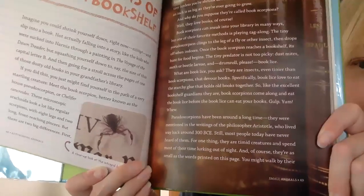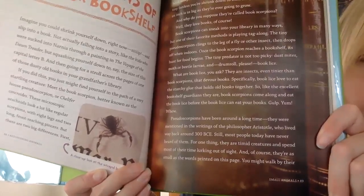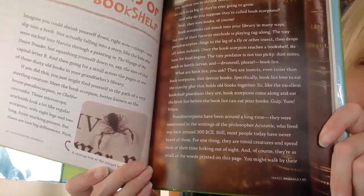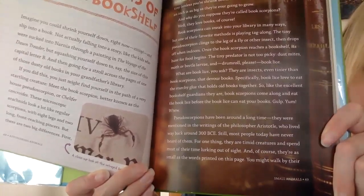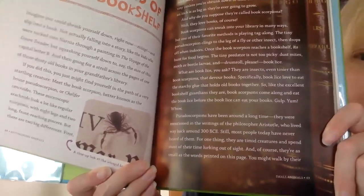Pseudo-scorpions have been around a long time. They were mentioned in the writings of the philosopher Aristotle, who lived way back around 300 BCE. Still, most people today have never heard of them. For one thing, they are timid creatures and spend most of their time lurking out of sight. And of course, they're as small as the words printed on this page.